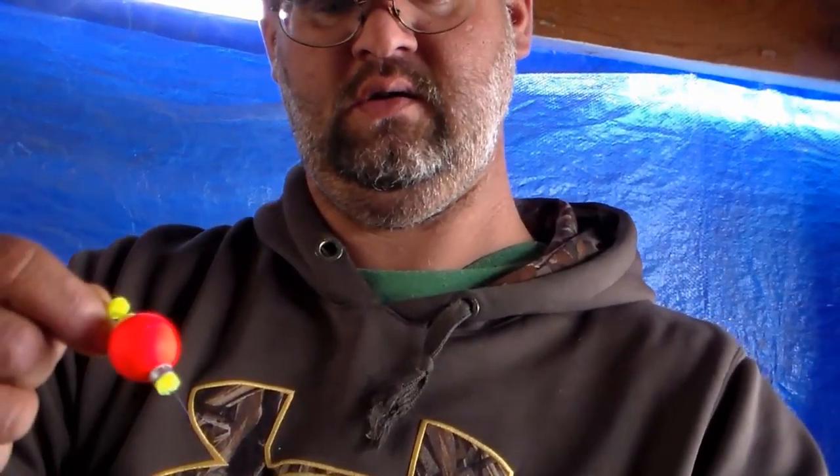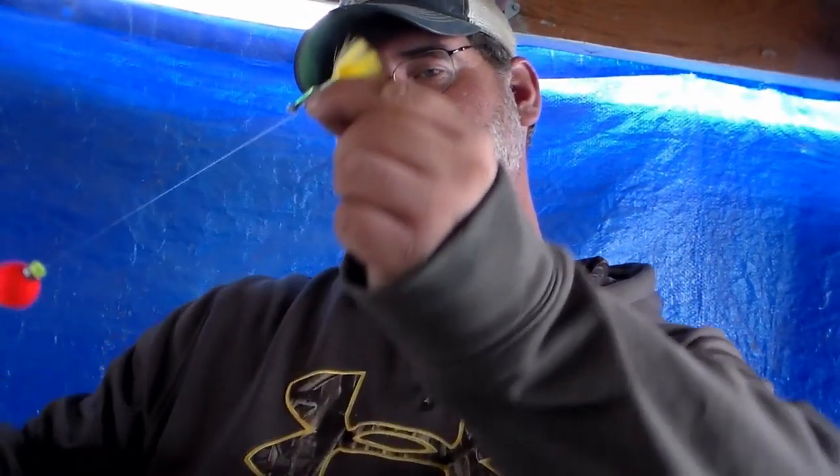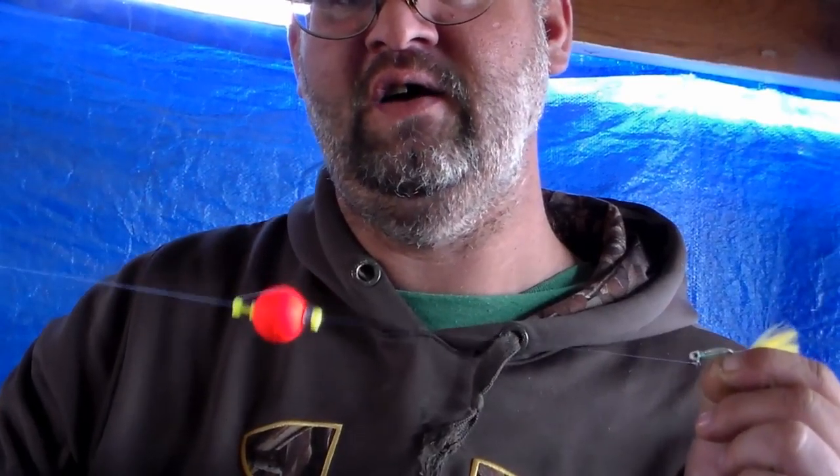Then with the bobber and the cream jig — this is how I was throwing it. Had the bobber, had the jig. Basically what I was doing was, whenever I threw it out, I also had it tipped with the PowerBait Crappie Nibbles. When I threw it out, I had it where it settled, then I would pop it. As soon as I pop it, this jig comes up, then settles back down again. And that's a good way to get a good reaction strike.